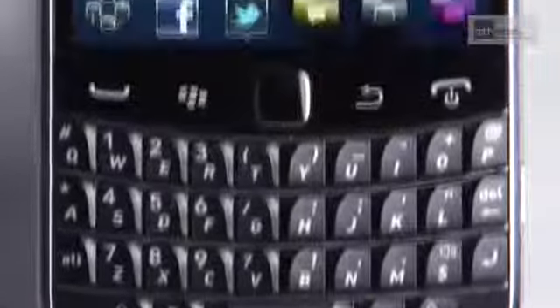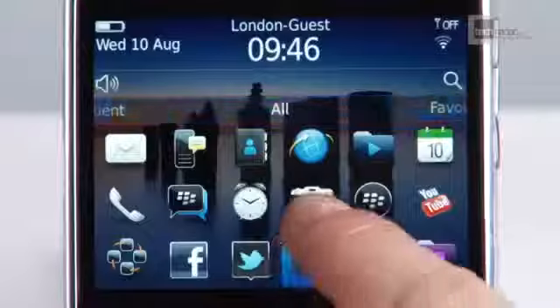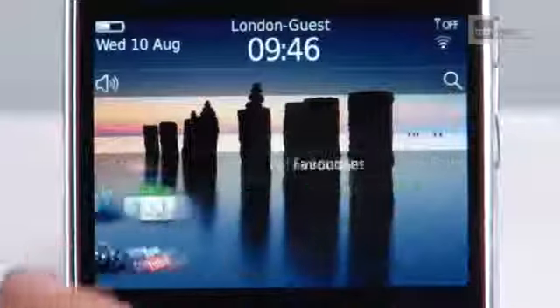The design of the Bold 9900 is the classic BlackBerry chassis — keyboard on the bottom, display on the top. However, this time we're treated to a super high-resolution touchscreen that's both crisp and responsive.